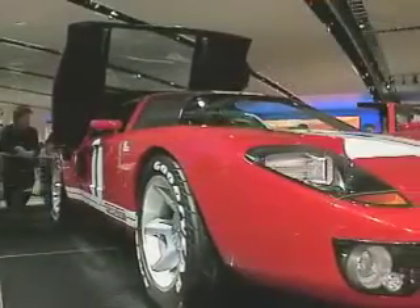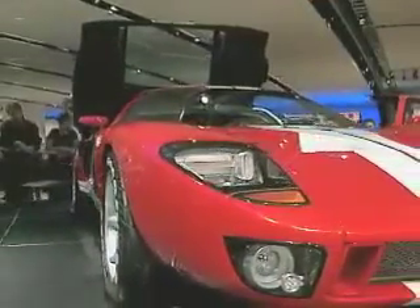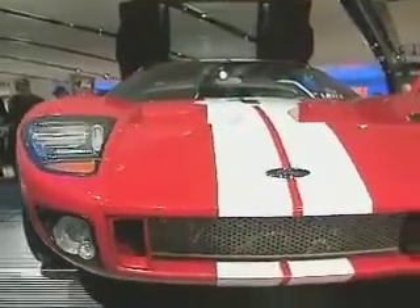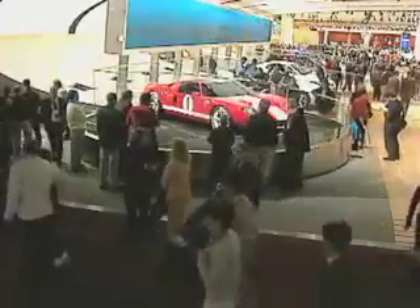While you won't see any GTs on the road until 2004, the fact that Ford decided to bring this legendary racing machine to production is a signal to the past with a confident nod towards the future.